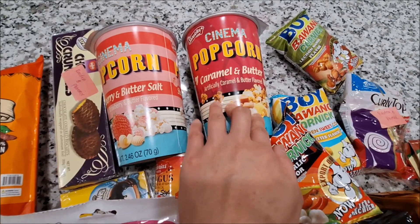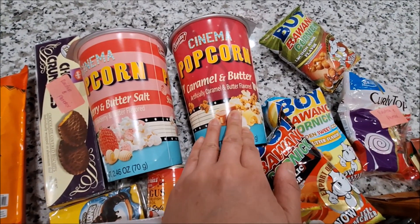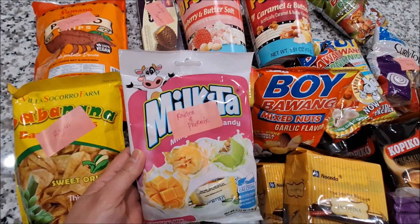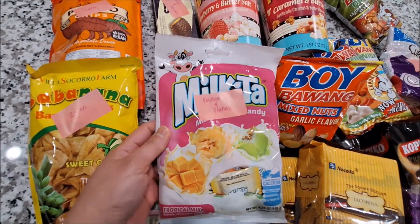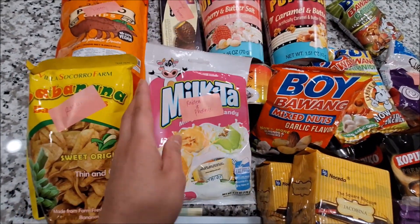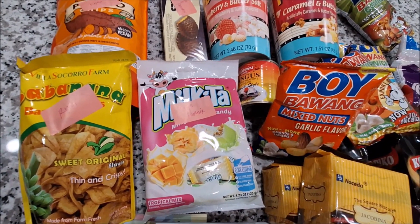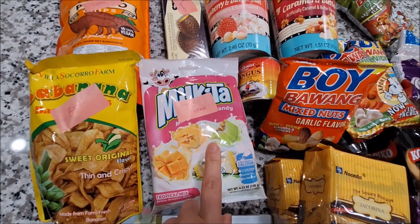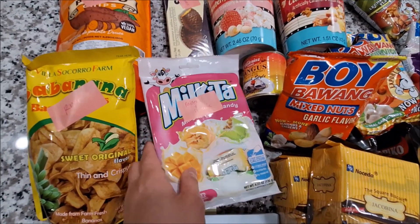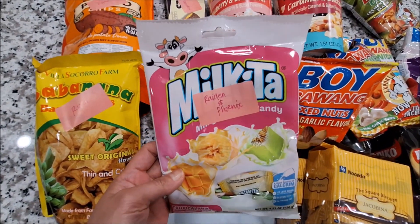And this is another popcorn — it's the caramel and butter popcorn. And then this is milky tah. This one is the tropical mix choy candy. Cheryl sent us one of this before and we really liked it, so thank you so much for this, Cheryl.